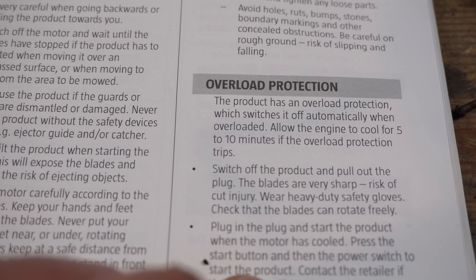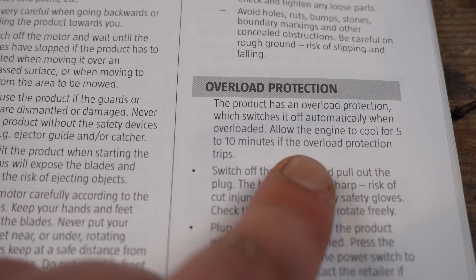So according to the manual, this mower has overload protection. We don't want that, so let's remove it.